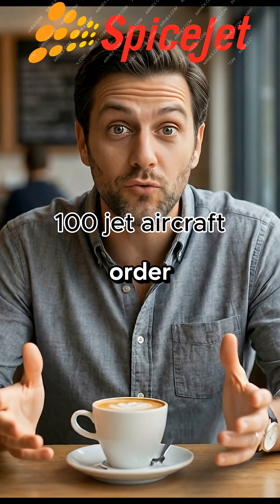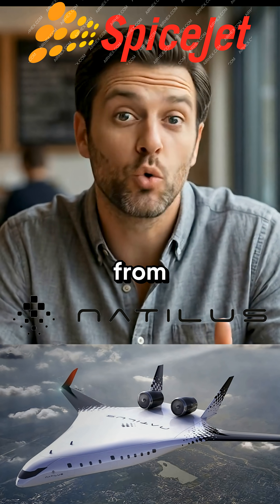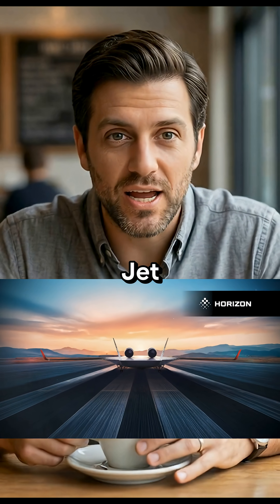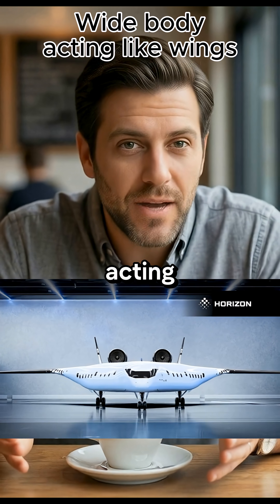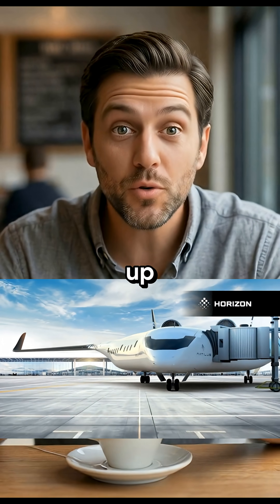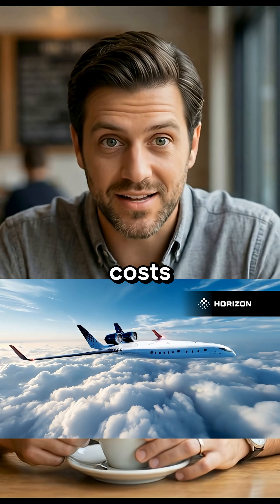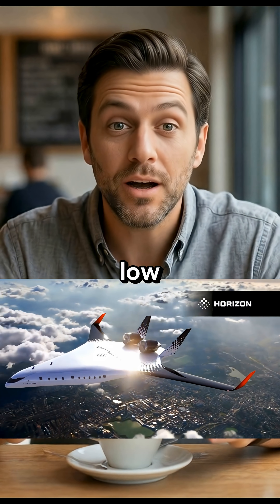SpiceJet has revealed an order for 100 blended wing Horizon Jet aircraft from Nautilus. The Horizon Jet has one wide body acting like wings — lift everywhere, less drag, up to 30% less fuel burn, and lower operating costs. This is a huge deal for low-cost carriers.